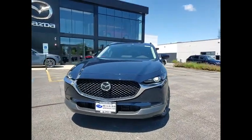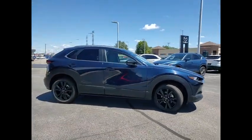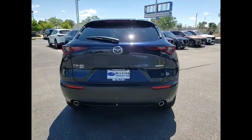Take a ride in the 2024 CX-30. The Mazda CX-30 packs a lot of punch in this subcompact SUV. The exceptional interior provides high-quality materials, cutting-edge technology, and ultimate comfort.